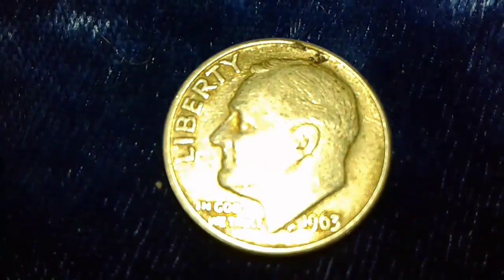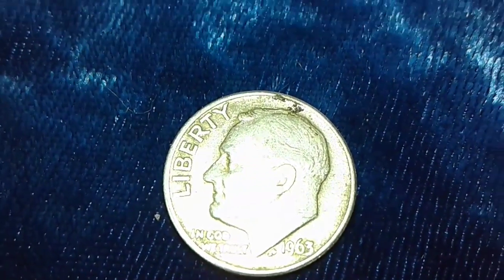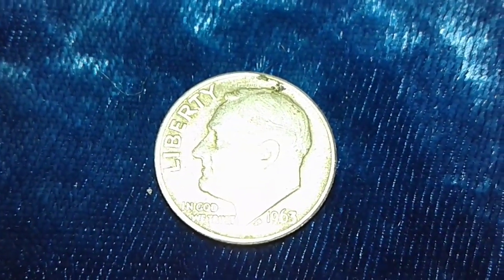My second silver coin of the year — I found it in the CoinStar machine. My first one was a '64 Rosie.